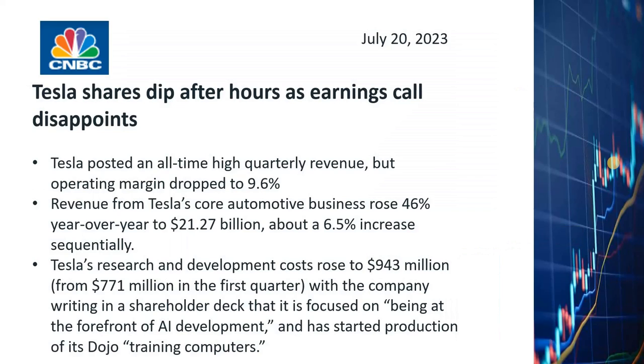Tesla posted an all-time high quarterly revenue, but operating margin dropped to 9.6 percent from Q1's 11.4 percent and from 14.6 percent a year ago. Revenue from Tesla's core automotive business rose 46 percent year over year to 21.27 billion dollars, which is about a 6.5 percent increase quarter over quarter. Tesla's research and development costs also went up. What caused Tesla's stock price to drop was the deterioration of their profit margin.